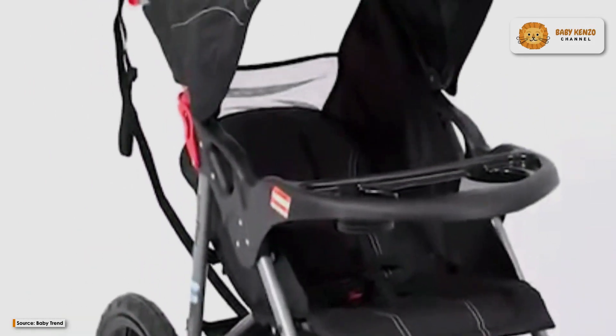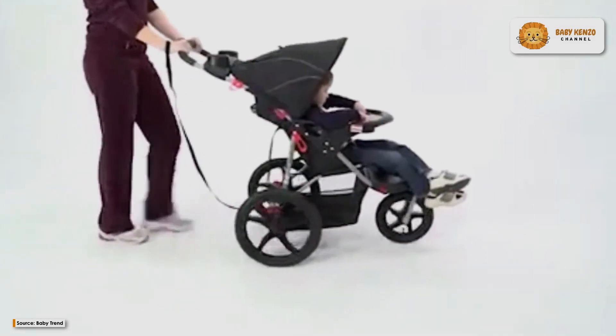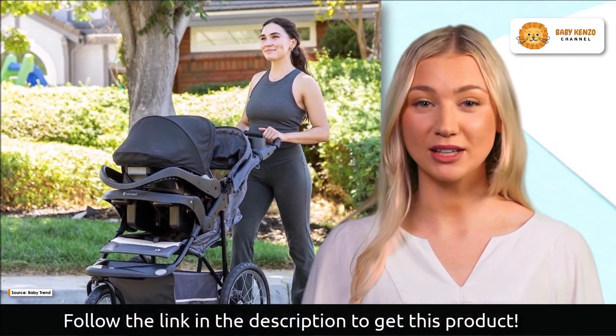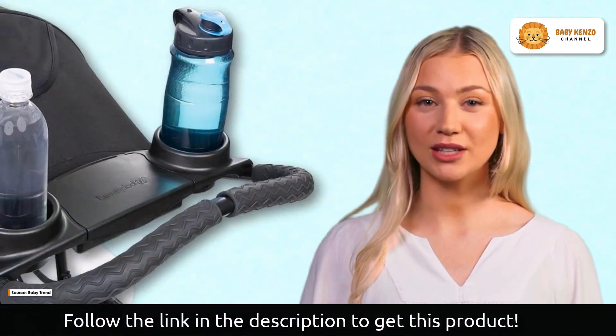Introducing the Baby Trend Range Jogger Stroller — the ultimate companion for active families seeking comfort and convenience. This jogger boasts all-terrain composite wheels providing exceptional maneuverability and stability for your adventures. Experience versatility with the locking swivel wheel, which is easily adjustable for jogging or low-speed strolling.